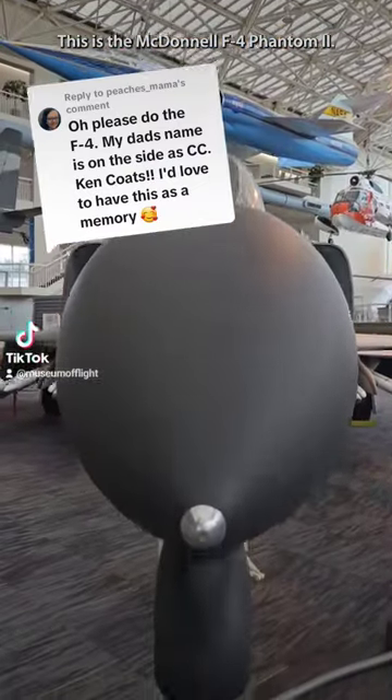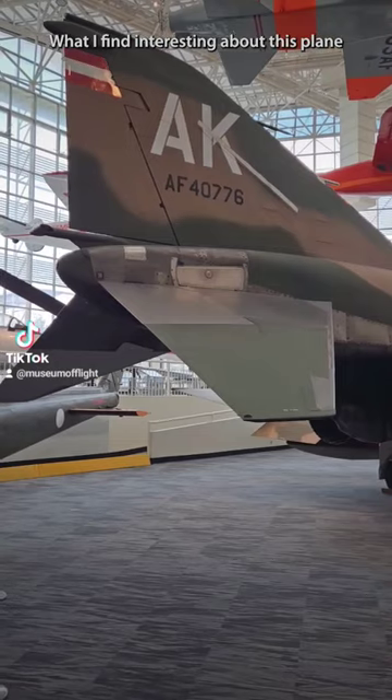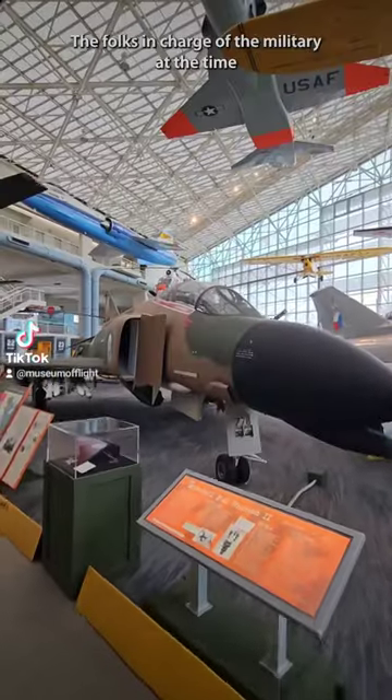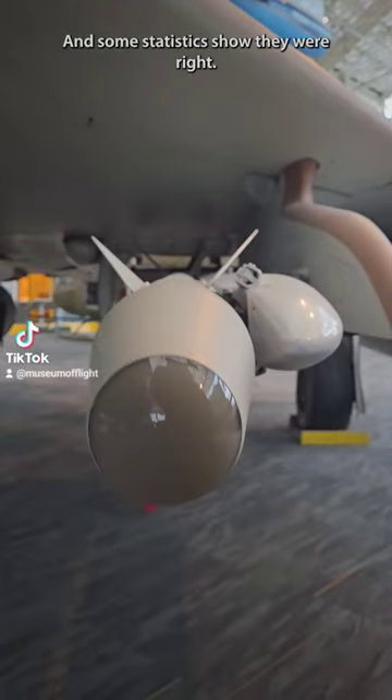This is the McDonnell F4 Phantom II. It was used in the Vietnam War. What I find interesting about this plane is that it was first designed without guns. Folks in charge of the military at the time thought that missiles would be everything a plane needed, and some statistics show they were right.